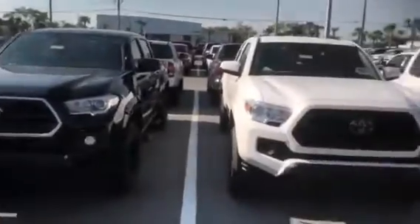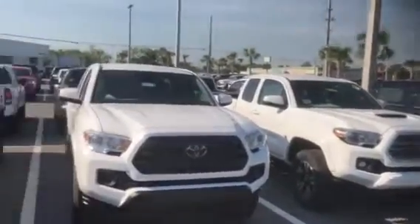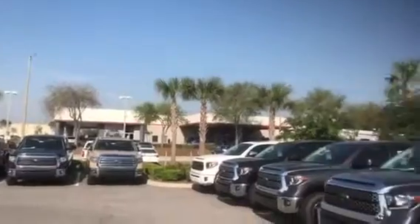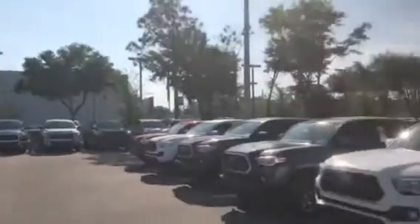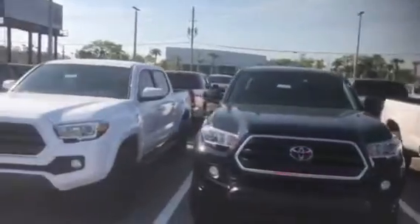One of the nice things about Arlington Toyota is our selection. We have over 1,000 vehicles in stock on a daily basis — six parking lots full of vehicles to choose from. We have more new Tacomas on the ground than any dealership in this region.